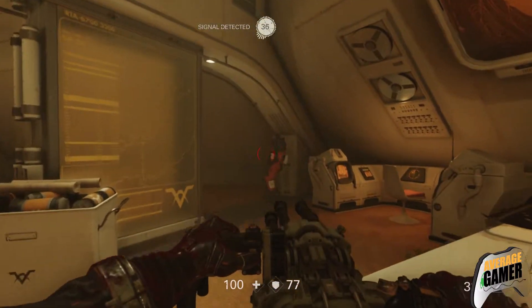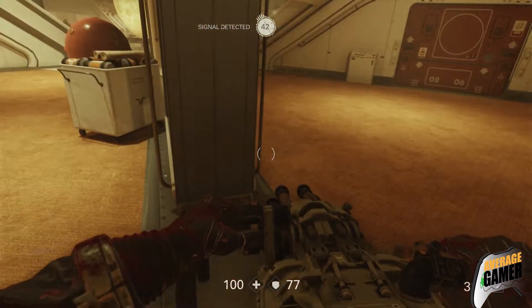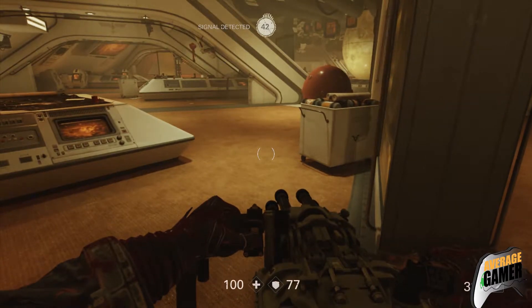What's up everybody, this is your boy Proto here at Average Gamers, just keeping you guys up to date on what's going on in the gaming and tech community. Today I want to talk about GameStop.